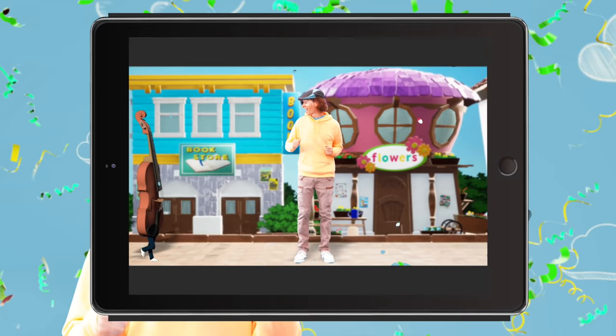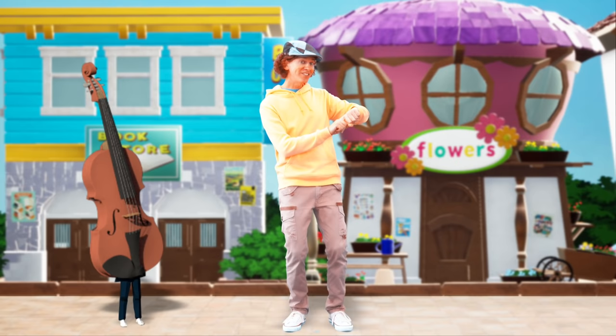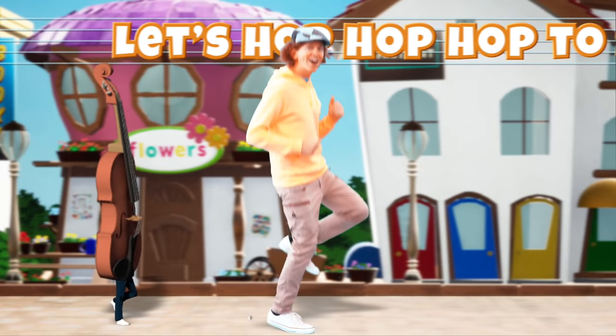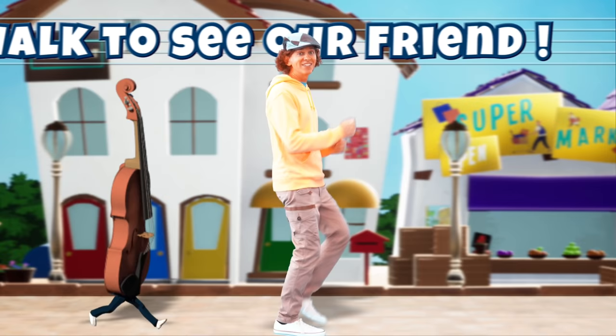It's the walking bass. You know what that means — it's time to visit our friend the pencil. Here we go! Let's walk, walk, walk to see our friend. Let's hop, hop, hop to see our friend. Let's walk, walk, walk to see our friend. Let's jump, jump, jump, jump, jump, jump!